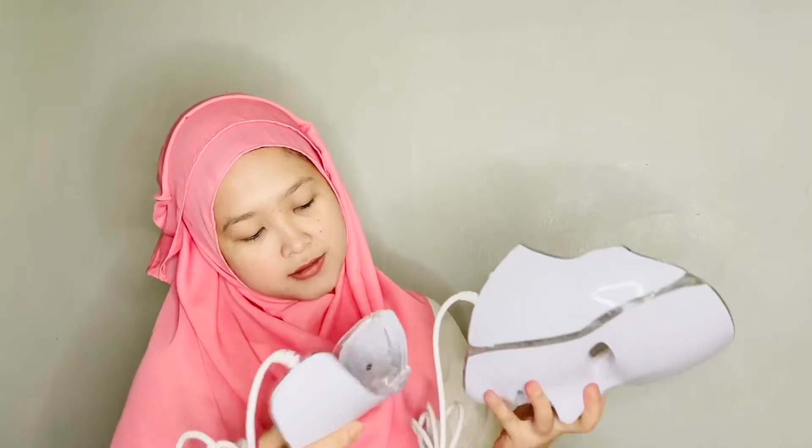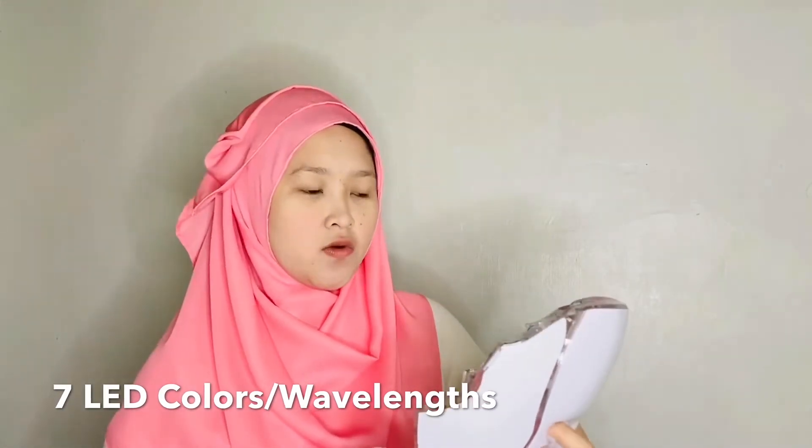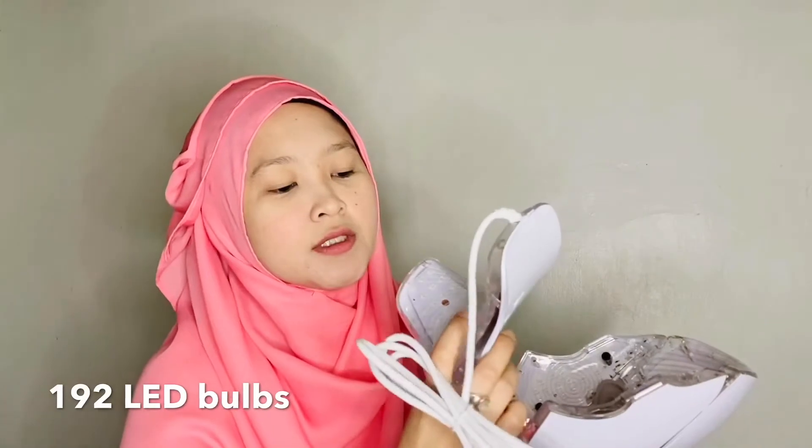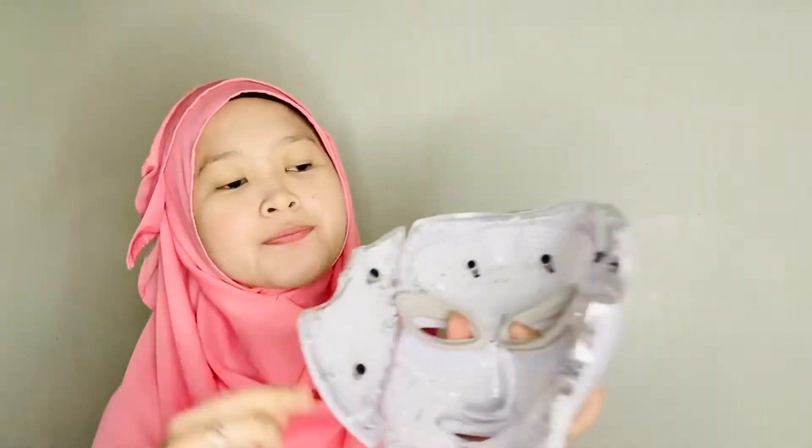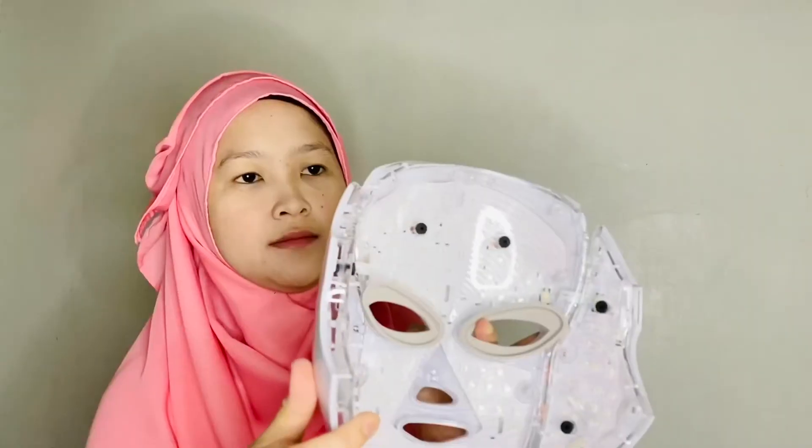This is not your ordinary mask. I've read all about this — I did my research. It's basically LED therapy, and what makes it special is it's got seven hues for different skin problems. For example, for oily skin it has antibacterial properties depending on the light you use. It's got 192 LED bulbs, or photon lights. I bought this for around 10,000 pesos.